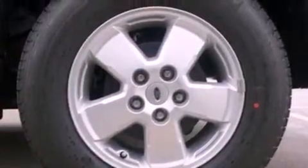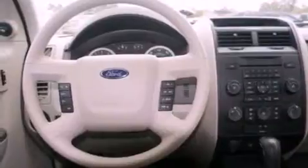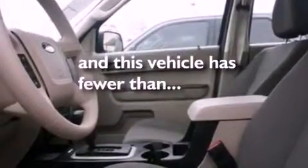The following features are also included: cruise control, full power accessories, a CD player, a four-wheel independent suspension, a chrome grill, privacy glass, an anti-lock braking system, side curtain airbags, and this vehicle has fewer than 1,000 miles on the odometer.